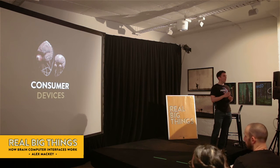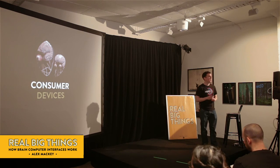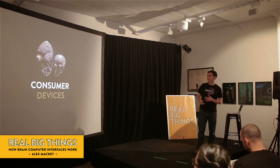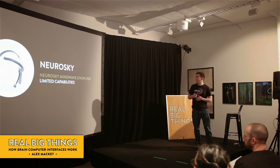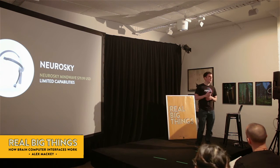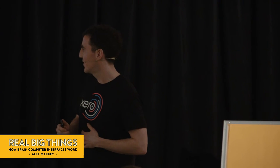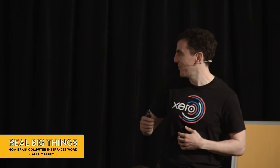What may surprise you more is that there are even consumer devices available for you to play with yourself. The cheapest device is this thing called the Neurosky. It's about $80, and it's a very simple EEG reader. They've supposedly been used to train archery teams. It's got various games where it looks at certain patterns of waves in order to see how relaxed you are so you can control things.